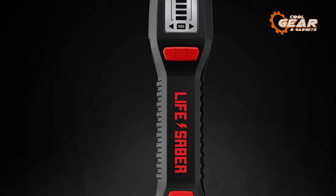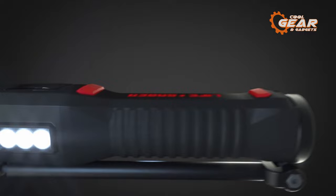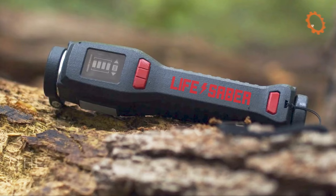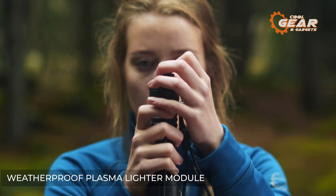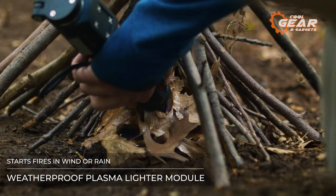But that's not all — the Lifesaver also functions as a reliable flashlight and lantern, illuminating your surroundings when darkness falls. Whether you need to navigate through dense forests, search for supplies in dimly lit environments, or set up camp after sunset, this versatile tool has got you covered. It even features a strobe siren, serving multiple purposes in potentially dangerous situations — use it to scare away animals or employ it as a signaling device to attract the attention of rescuers. The Lifesaver also incorporates a waterproof plasma lighter module, enabling you to ignite a fire regardless of the weather conditions.